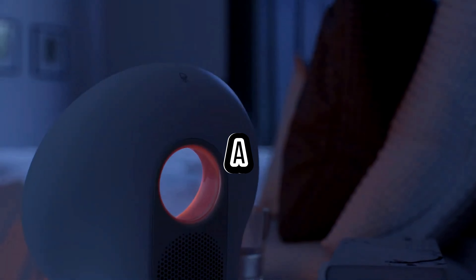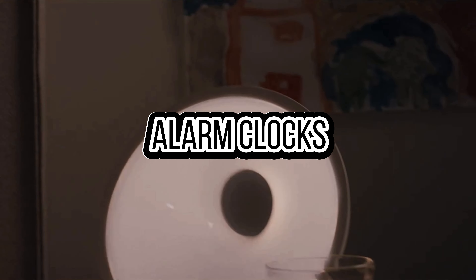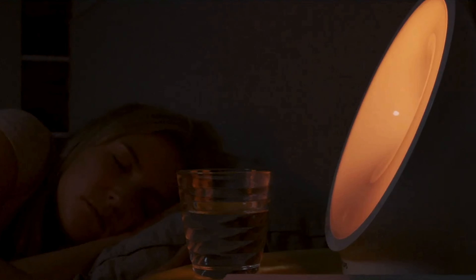In today's video we're talking about the 5 best sunrise alarm clocks of 2024. To find the most up-to-date prices and find out more information about these products, we put the links in the description box down below.